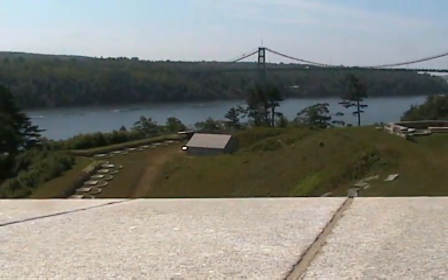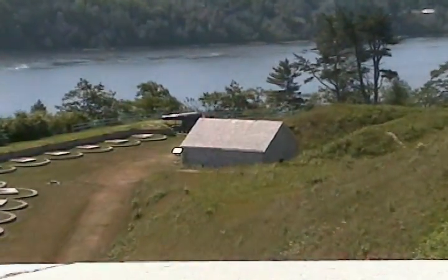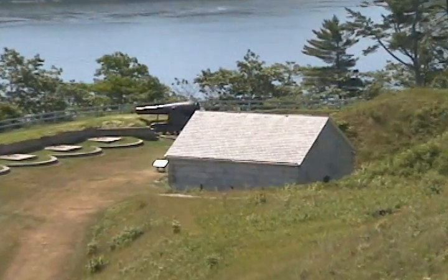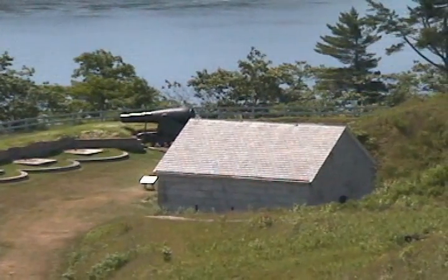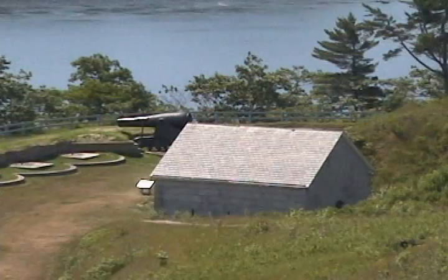The view that you're looking at right now is of Battery A. This battery was originally equipped with 32 guns: 30 10-inch Rodmans and two 15-inch Rodmans. There's only one survivor left — that's the 15-inch gun way down in the corner behind the powder magazines.